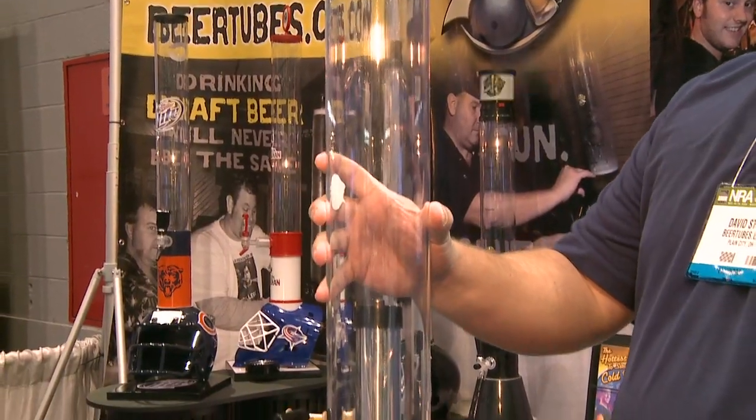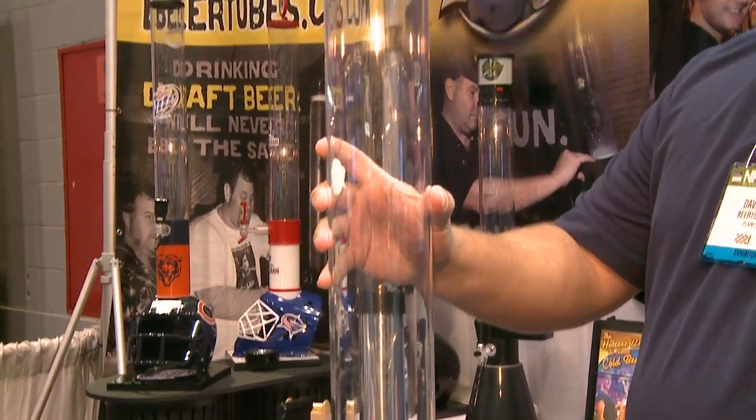Our three millimeter polycarbonate tubing works very well for insulation — it acts just like a thermos. Cold beer goes in and it changes about two degrees every 23 minutes from tap temperature. We've had it tested.